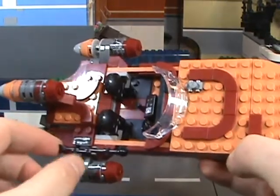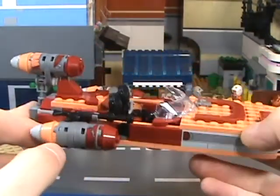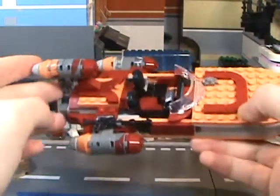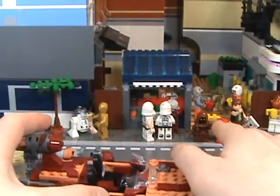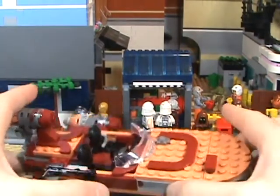It also comes with a little gun, which is just a long gun with a lightsaber stuck to the end. Oh boy. And it also comes with this little Jawa guy, but he's not really part of this set — he can just stay right over there.